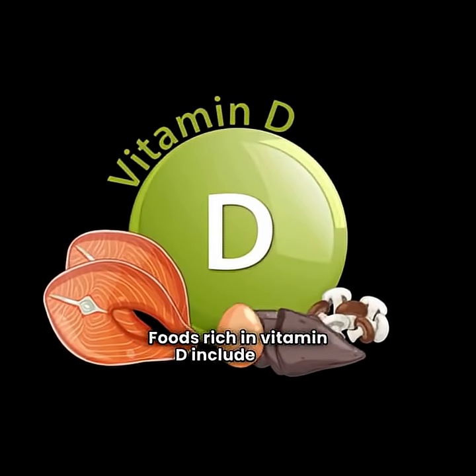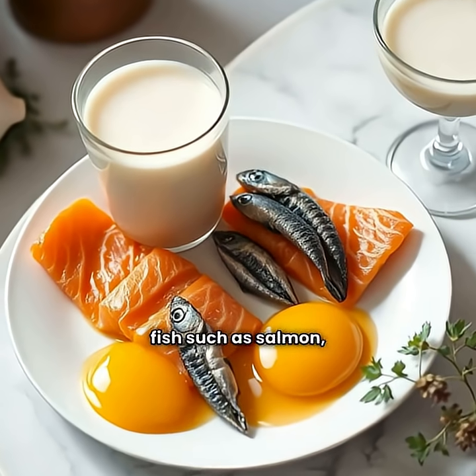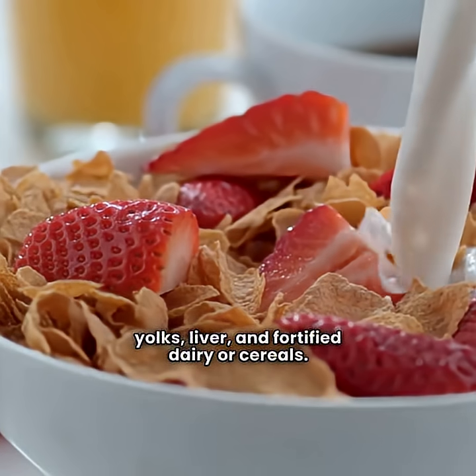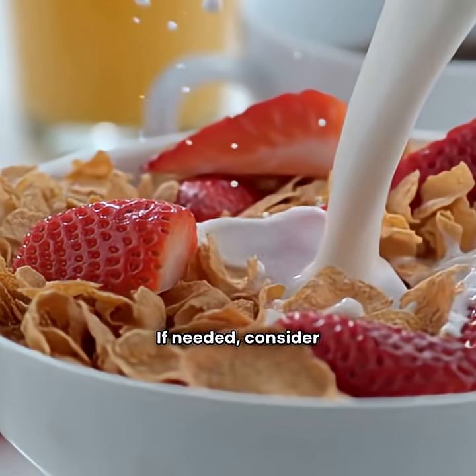Foods rich in vitamin D include fatty fish, such as salmon, mackerel, sardines, egg yolks, liver, and fortified dairy or cereals. If needed, consider taking supplements.